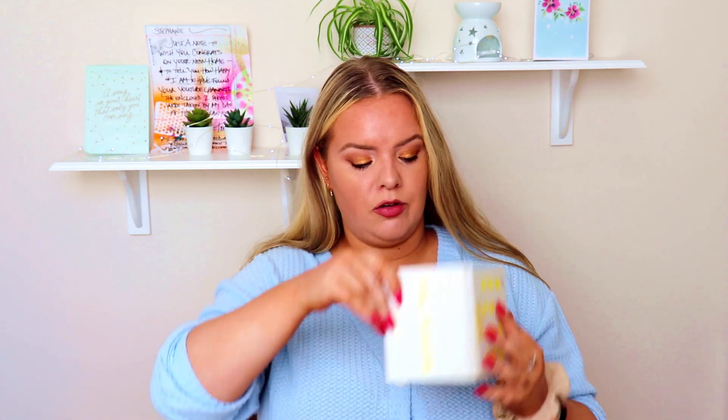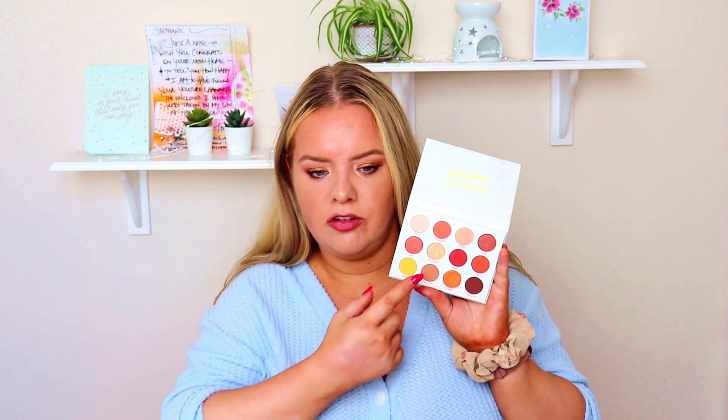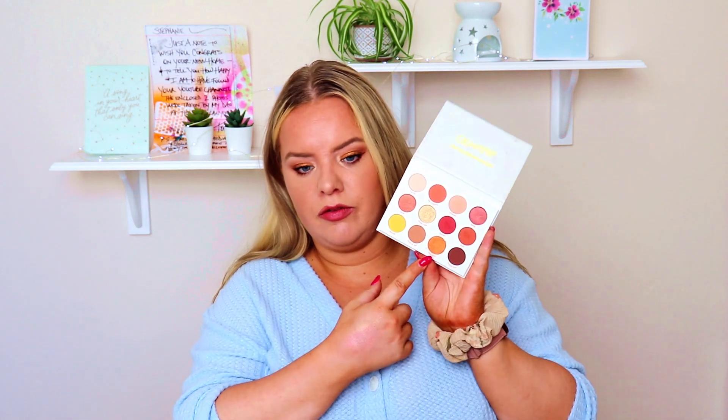I'm also getting rid of the ColourPop yes please palette, giving this one to Ruth as well. I love the color story but I keep reaching for other palettes over this. The shimmers were pulling me in, and I have one shade on my lid today — it's nice. But the key shade isn't as pigmented as I hoped, and the other shades I have dupes of in other palettes. I can live without it.